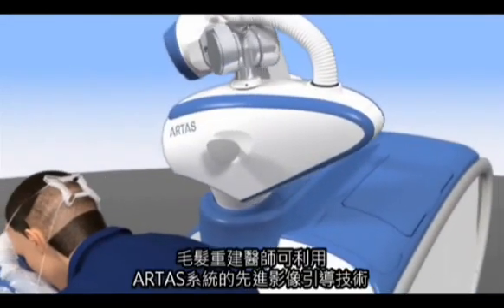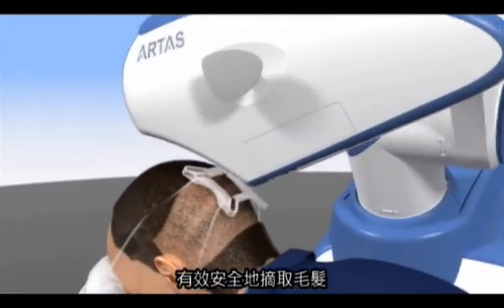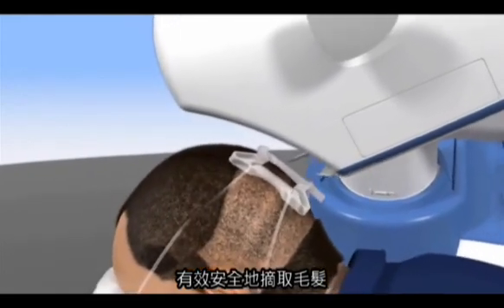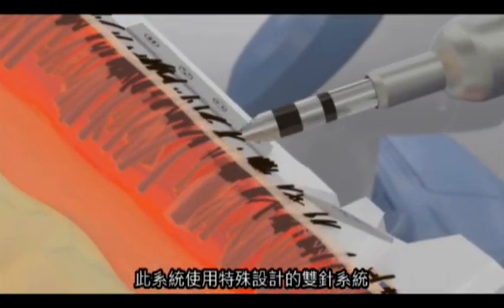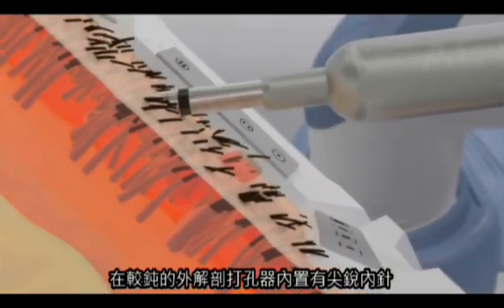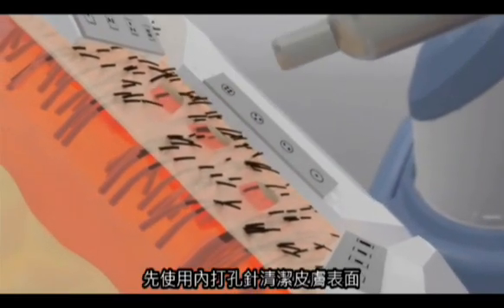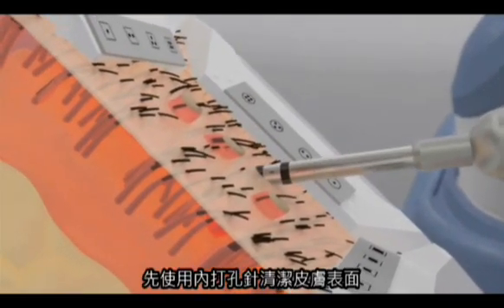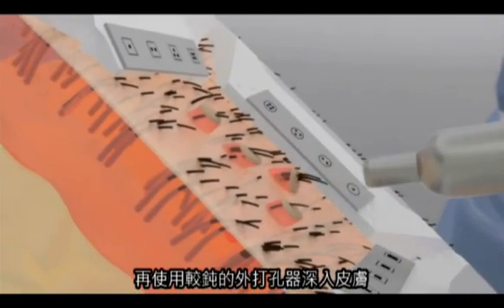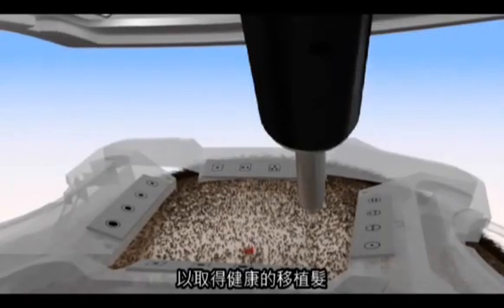The ARTIST system's state-of-the-art image-guided technology enables efficient and safe harvesting by hair restoration specialists. The system utilizes a specially designed two-needle system. A sharp inner needle is housed in an outer blunt dissection punch. First, the inner needle is deployed to score the skin's surface, and then the blunt outer punch dissects deeper, resulting in a healthy graft ready for implantation.